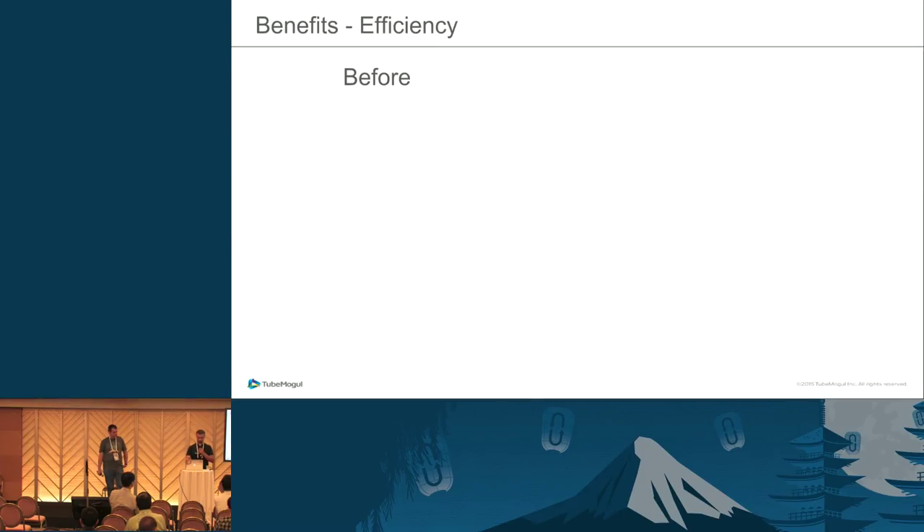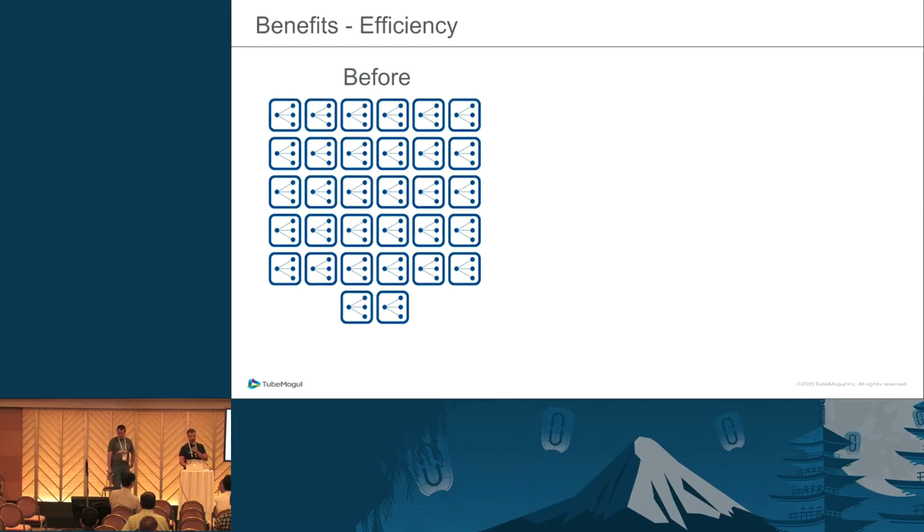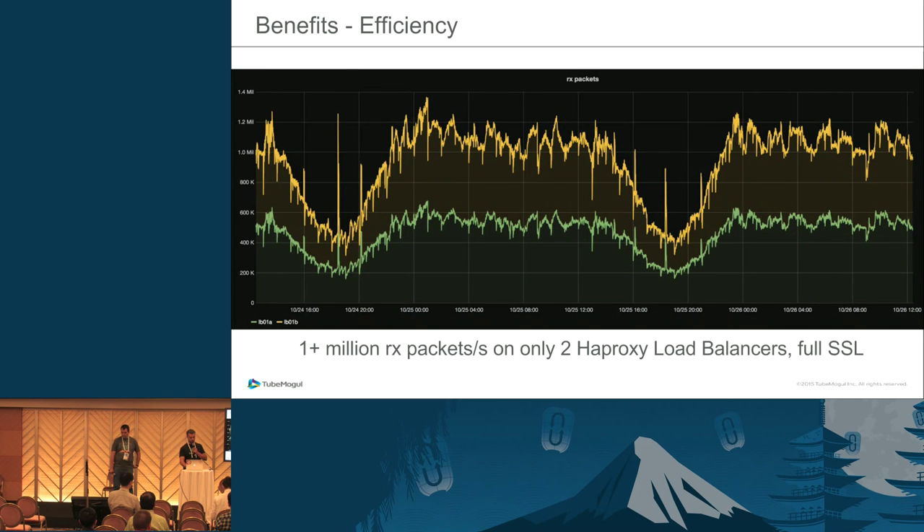A huge benefit of leveraging the hybrid model with virtualized instances and some bare-metal roles is improved operational efficiency. For example, for a specific part of one application we used to have 32 load balancers; currently we only need two, and we can run a full production workload on just one. We are able to serve over one million packets per second on two load balancers including full SSL traffic, where we used to require over 32.